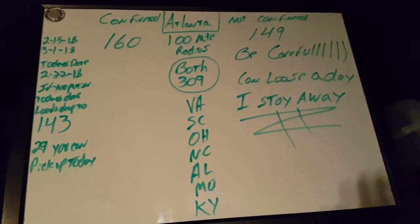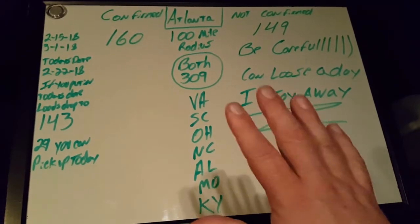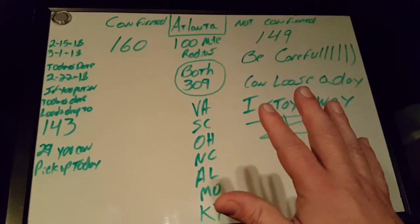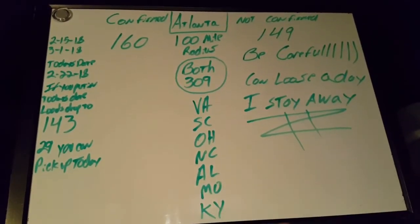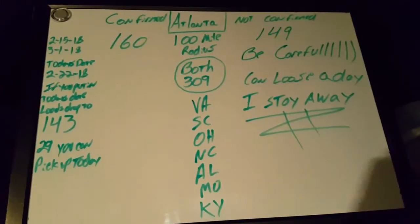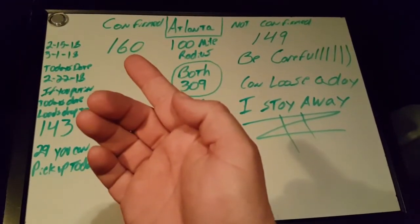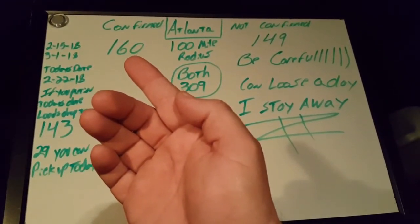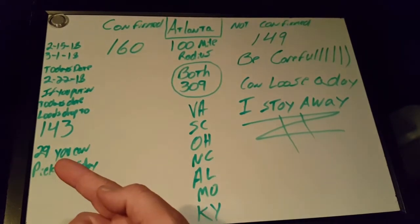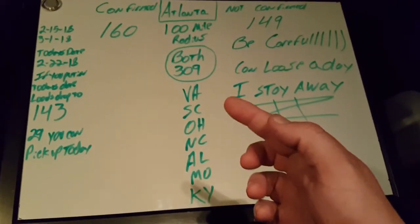When you're choosing your loads, be really careful about the not confirmed. I look at them sometimes and may favorite one or two every now and then, but for the most part I just block that out of my mind and look at the confirmed. Like I said, there are 29 you can pick up today in Atlanta — the question is whether you want to go to any of those places.